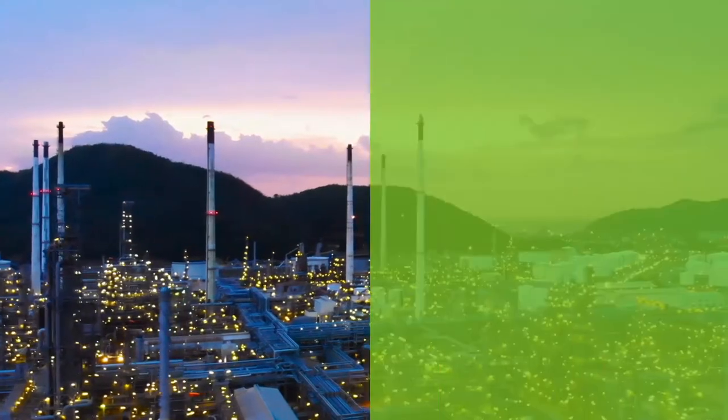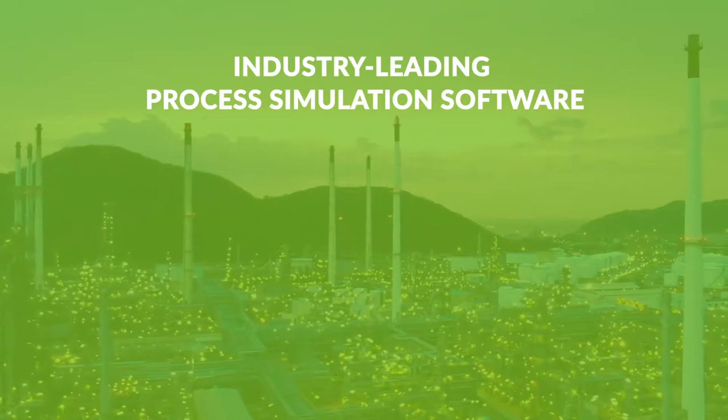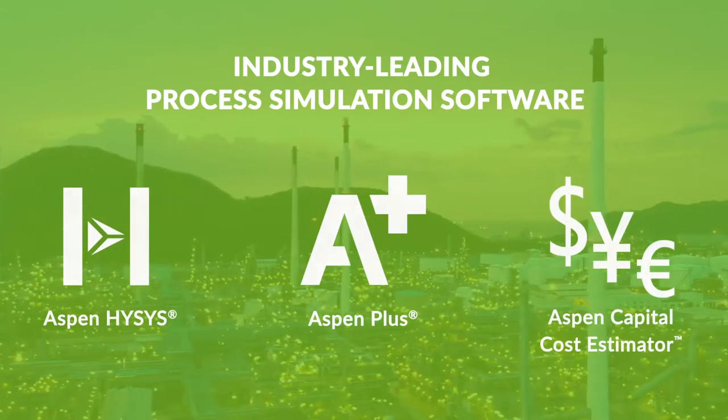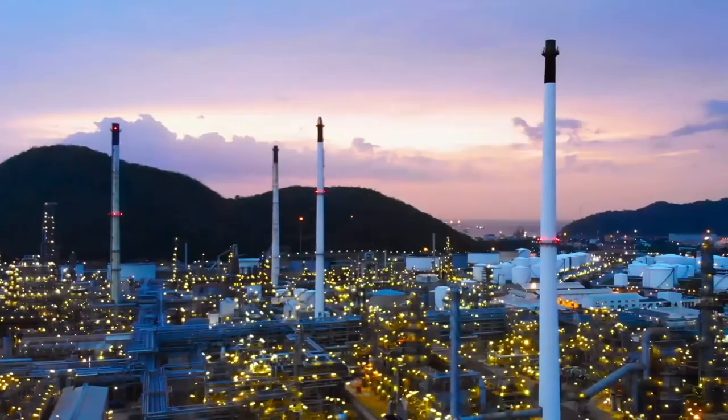Aspen Tech is the leader in engineering today in process simulation, with market-leading products like Aspen HYSYS, Aspen Plus, and Aspen Capital Cost Estimator. One of the reasons for our leadership is collaboration with our key customers and innovation over the last 35 years working with them.